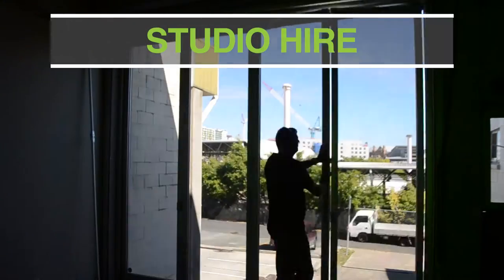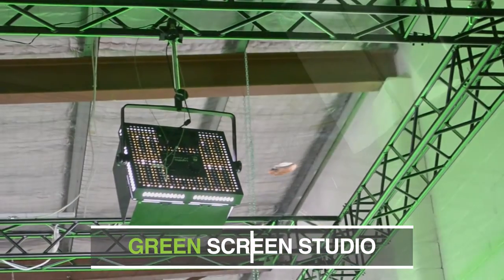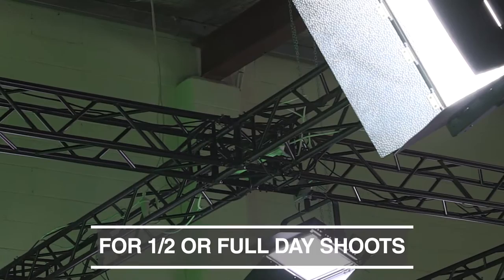And check this out: our professional quality 5 metre green screen sink hire studio is available for half or full day shoots, complete with a 5 metre lighting grid.